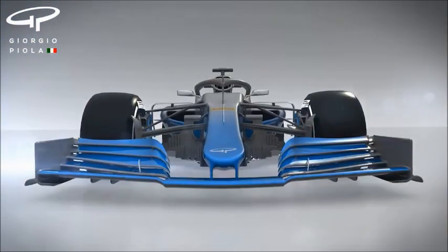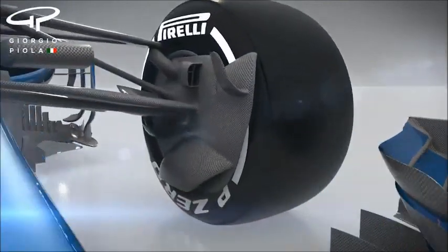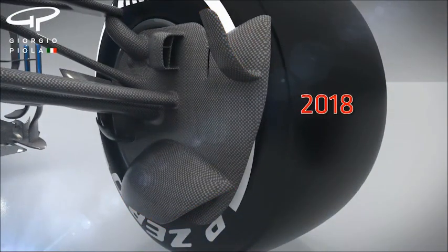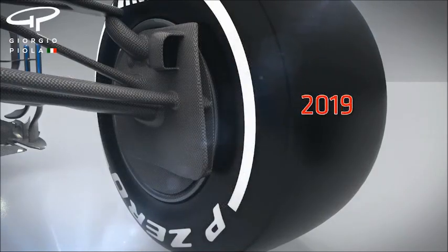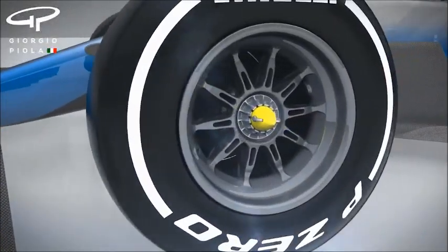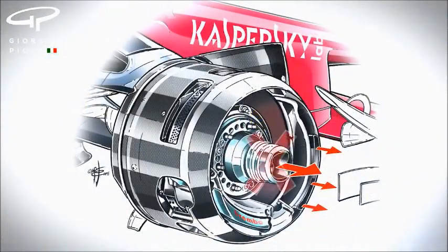Moving along the car, the front brake ducts have been simplified and the surface available for aerodynamic exploitation has been reduced, so there will be less of a downforce reduction when that area is in disturbed air — another thing that should help the drivers. And the banning of blown axles will further smooth the airflow.